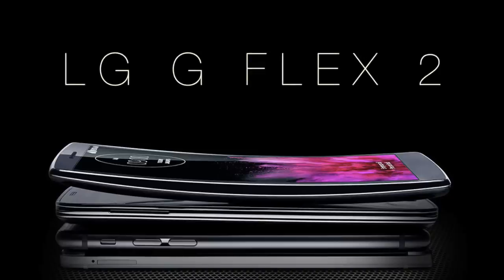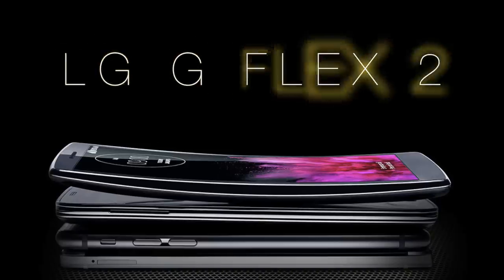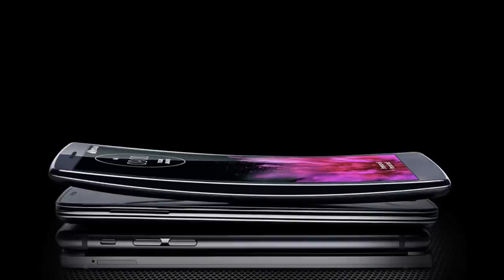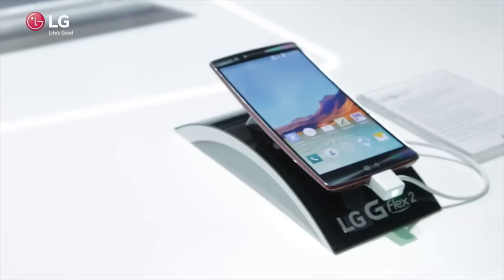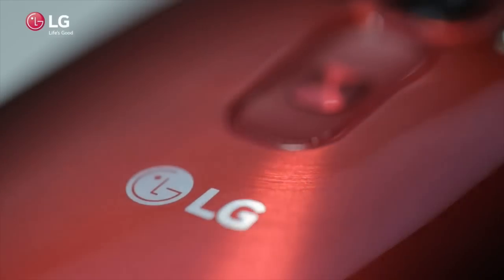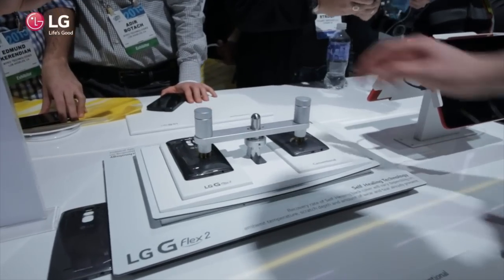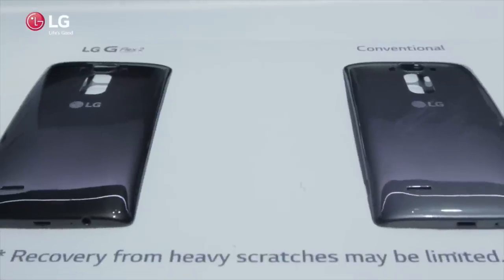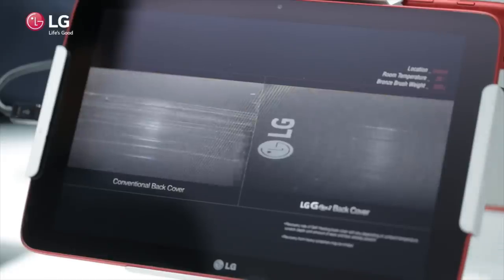In first place we have the LG G Flex 2. This is a curved screen device with some of the latest technology on the market. The LG G Flex 2 comes in two colors: silver and ruby red. The back is self-healing, which means it will resist scratches better, so you can use your phone without a case if you would like to.